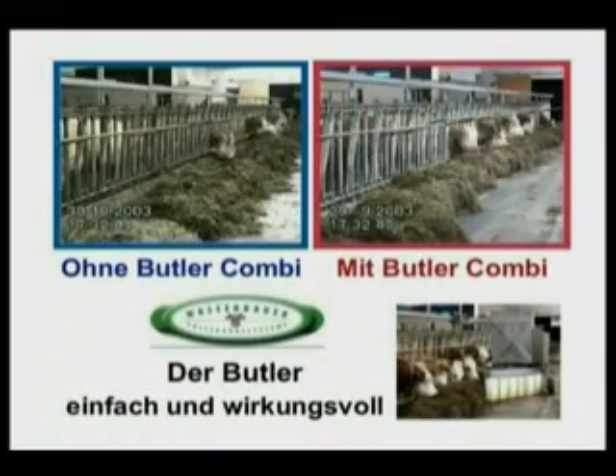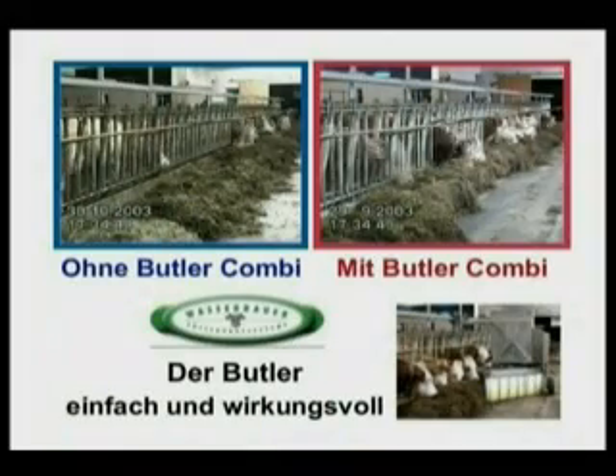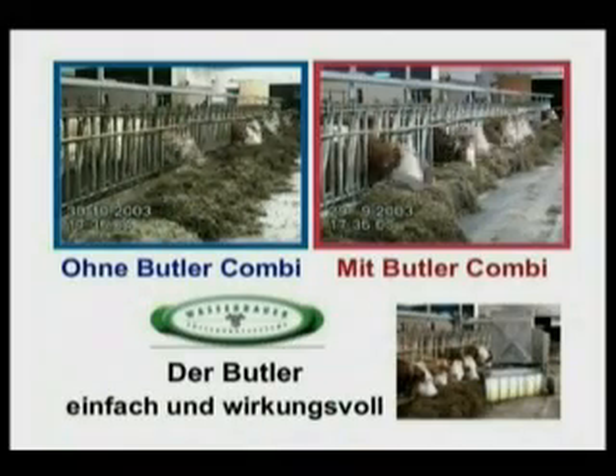The Butler computer can be programmed to deliver specific amounts of concentrates to specific areas of the feed passage.